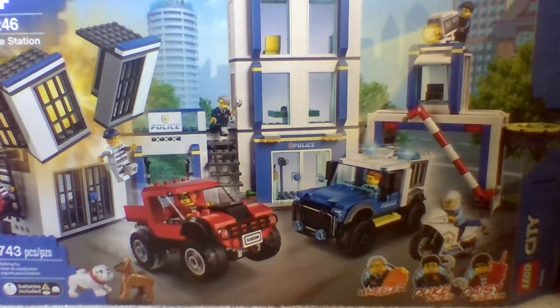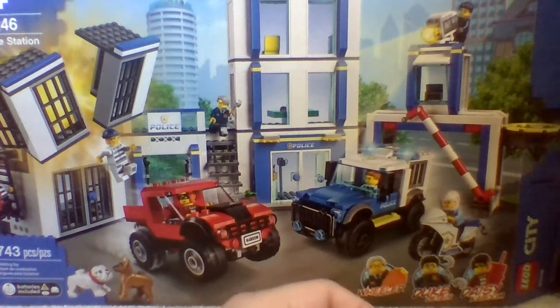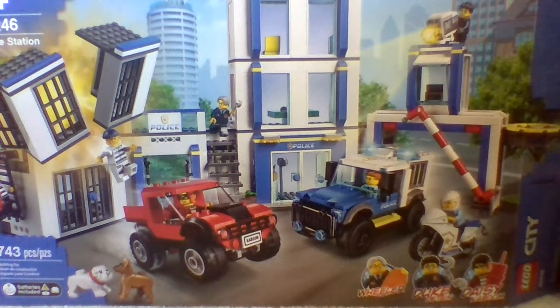The next one is called Air Race and it retails for 30 dollars in the US. It comes with three figures and it's set number 60260. The set comes with an airplane and two of those helicopters that you push and pull with rip cords, like the ones used for Ninjago back in 2018.